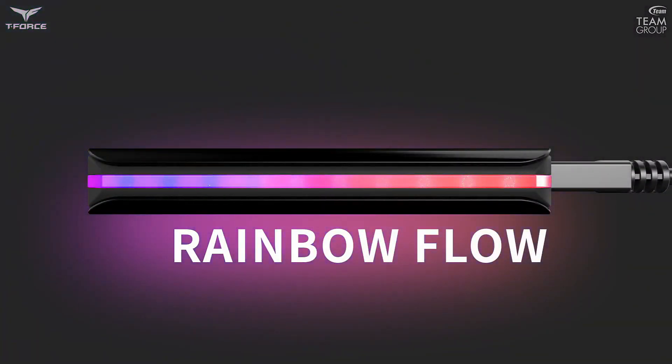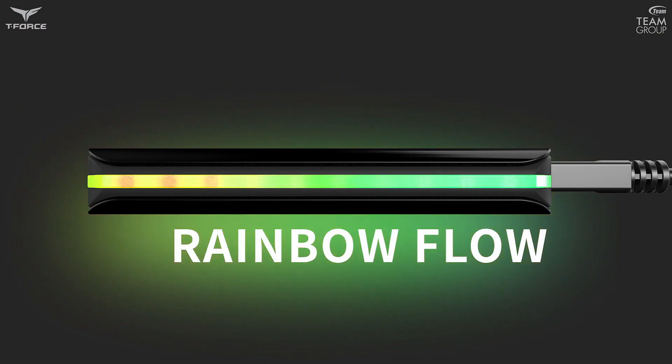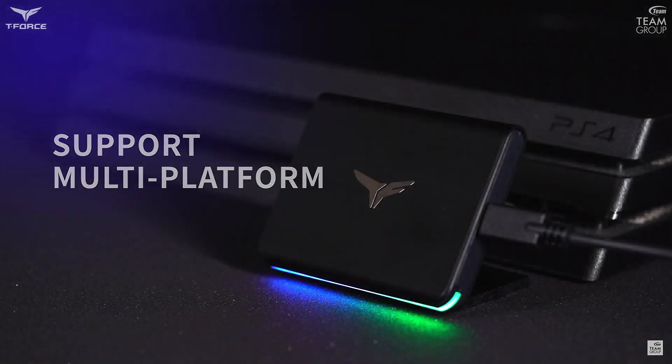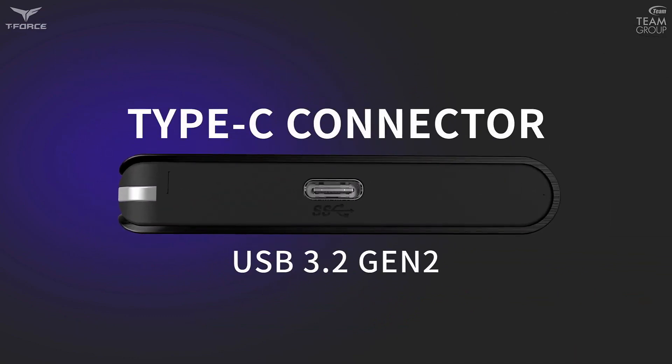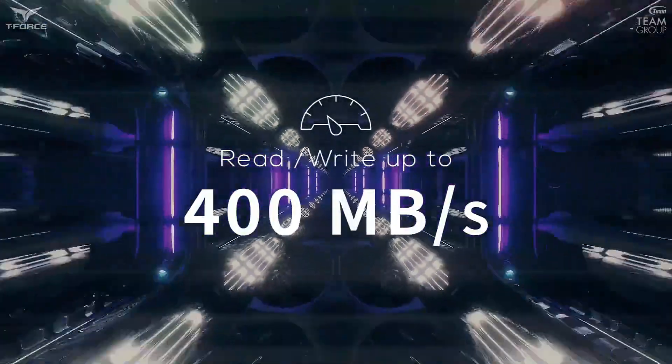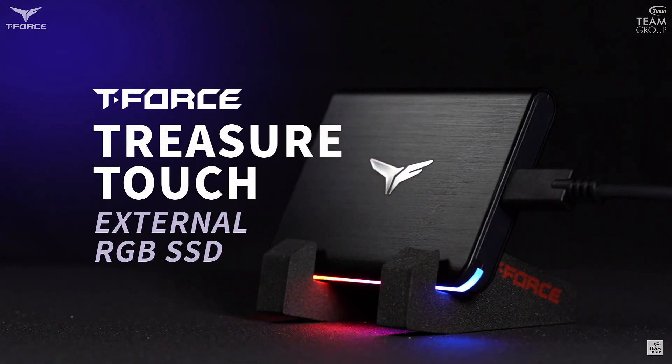The Treasure Touch comes in 256, 512, or 1TB storage configurations, which can be connected using the ultra-fast USB 3.2 Gen 2 cable. To learn more about the Treasure Touch SSD, check out the link in the description below.